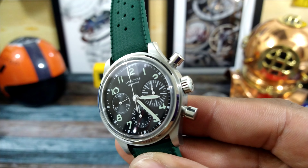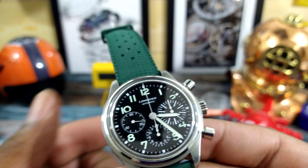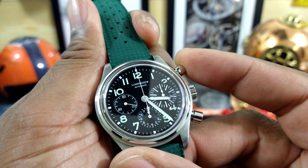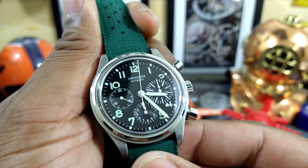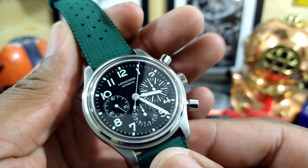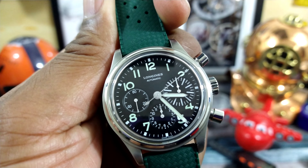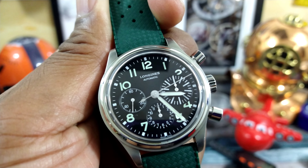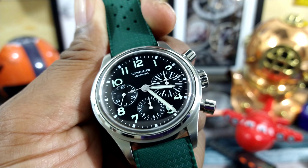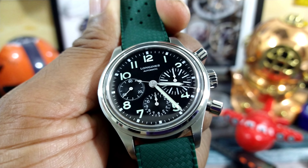You have these pump-style pushers on here with beautiful column wheel and vertical clutch — crisp actuation. This watch's nickname is the Big Eye because the 30-minute register, which counts off a big hash mark every three minutes for pilots, is bigger than the other two sub-dials.